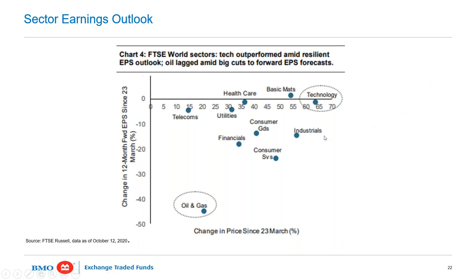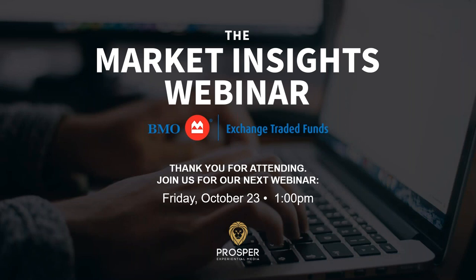That was our last question for today. Next week, join us for this webinar on Friday, October 23rd. We'll have the IIAC on the show — that's a trade organization that has studied more recently the role ETFs played in helping ease through the last correction. Join us next week as we dive deep into ETFs and the role they played in the last correction. Looking forward to having you here at 1 o'clock next Friday. Have yourself a good week — cheers.